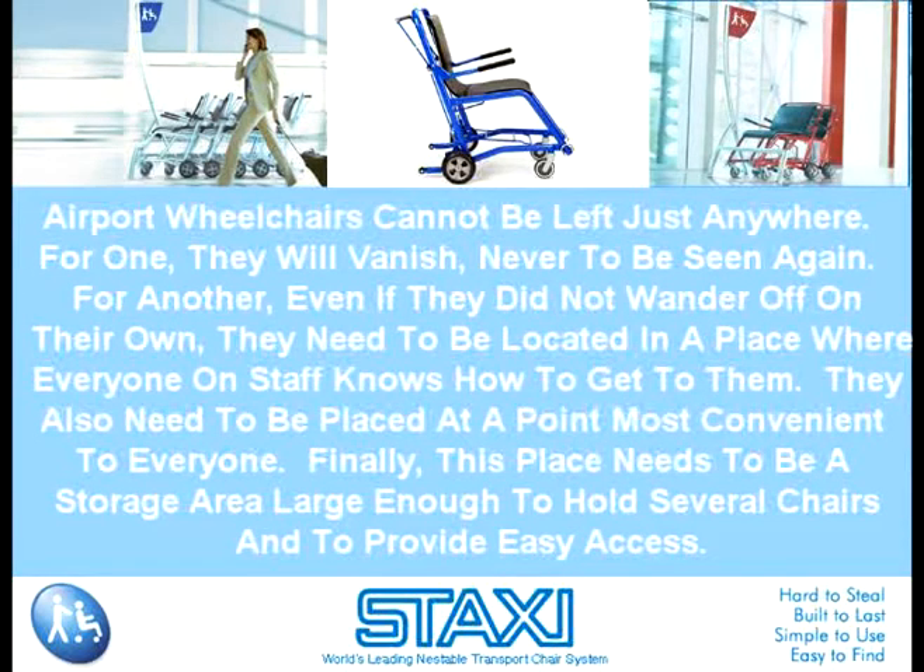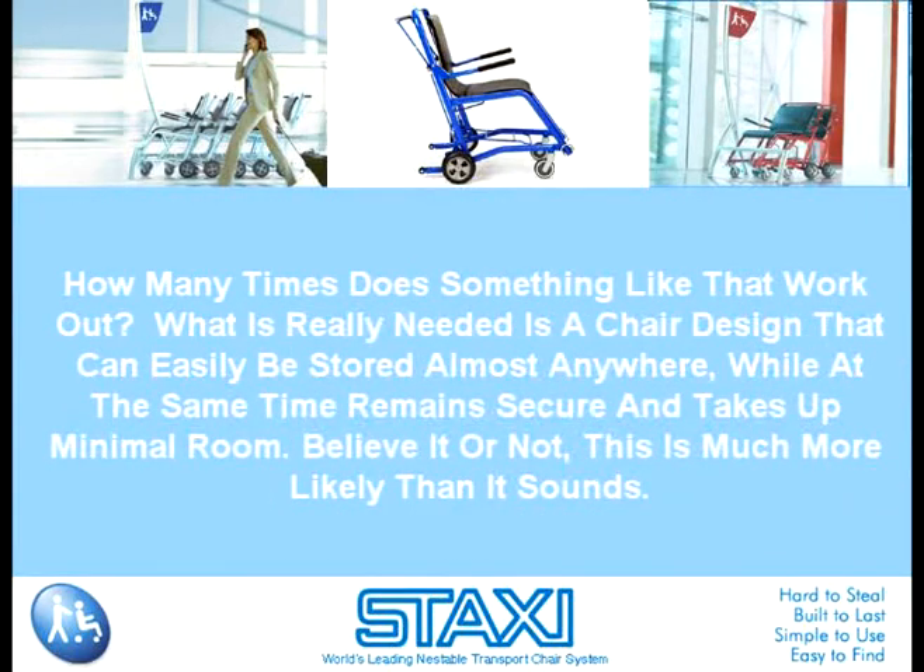They also need to be placed at a point most convenient to everyone. Finally, this place needs to be a storage area large enough to hold several chairs and to provide easy access. How many times does something like that work out? What is really needed is a chair design that can easily be stored almost anywhere, while at the same time remains secure and takes up minimal room. Believe it or not, this is much more likely than it sounds.